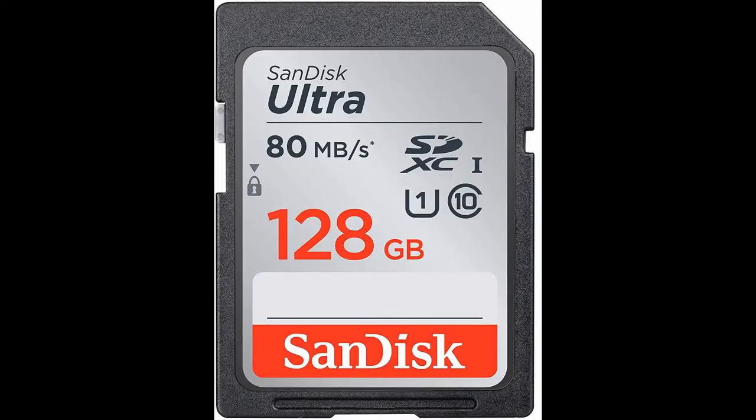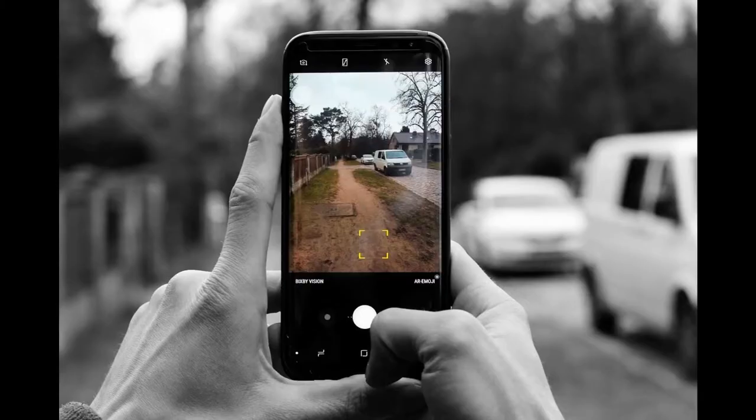This is a picture of me. Yeah, I'm ugly, I know. It was taken a couple of years ago on a digital camera and saved to an SD card, like most other pictures taken nowadays — at least professionally — because the vast majority of pictures taken nowadays are taken on phones.